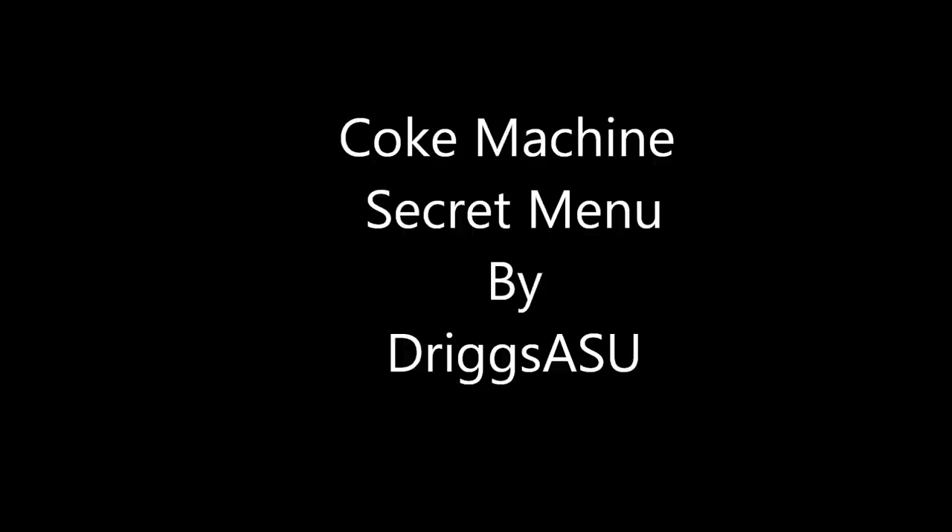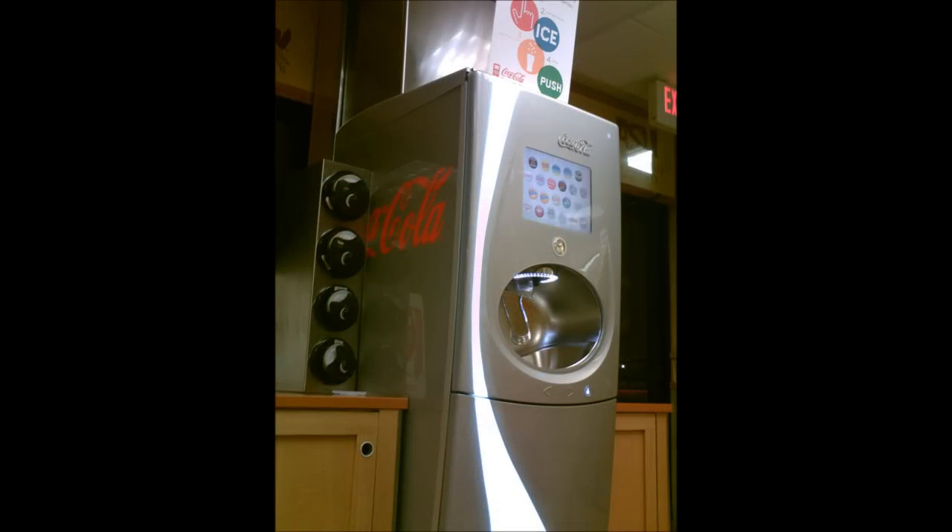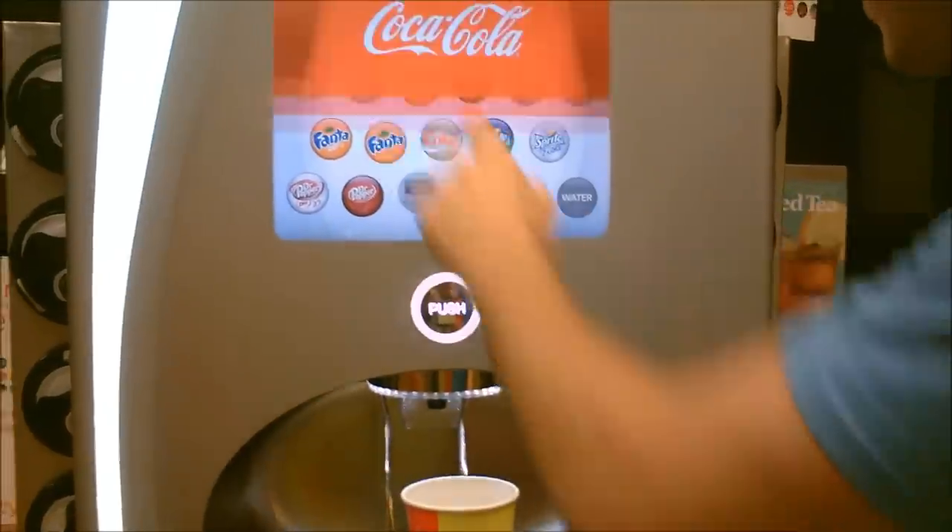Hey, what's up guys, this is Kevin and Alec from Driggs ASU, and today we're going to teach you how to potentially piss off the employees at Wendy's. So there's this new soda machine at Wendy's — it's all touchscreen and whatnot, there's like 106 different options, something like that.